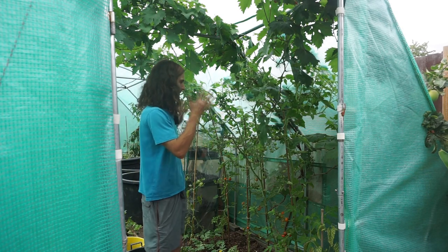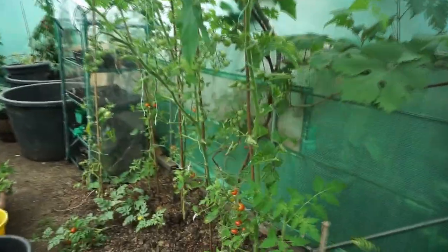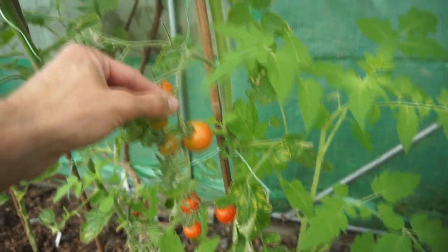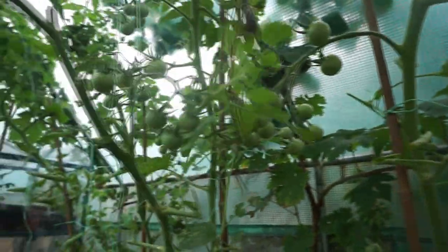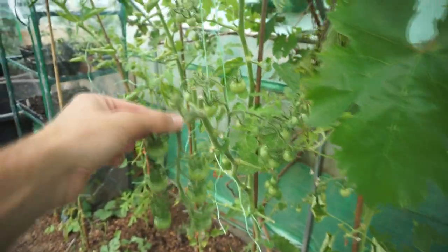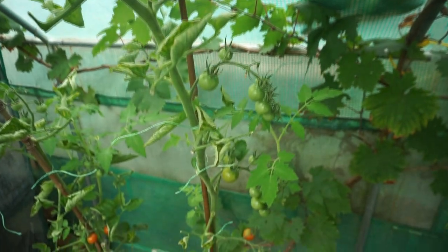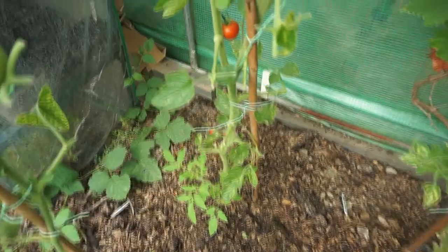Let's have some close-ups so you can see what the crop looks like, and we'll also do some picking. Look at these — they look absolutely wonderful. I've got a nice fruit set all the way up here; these are to come at a later date. Plenty on there — they'll be ripening much later in the season.